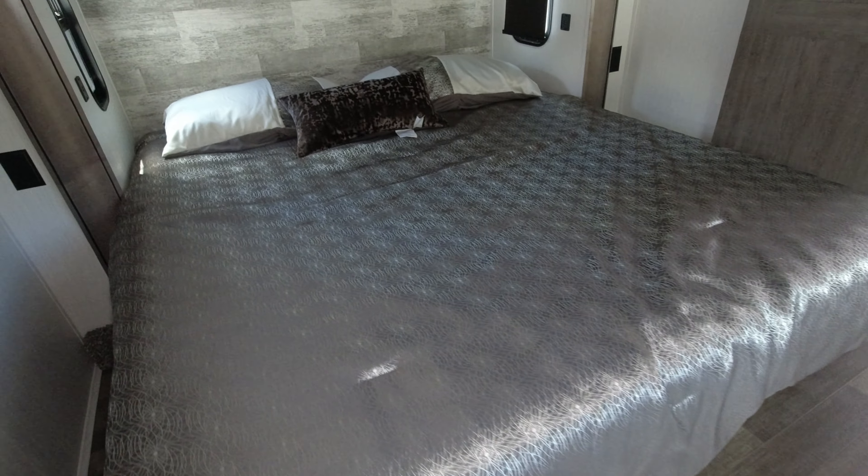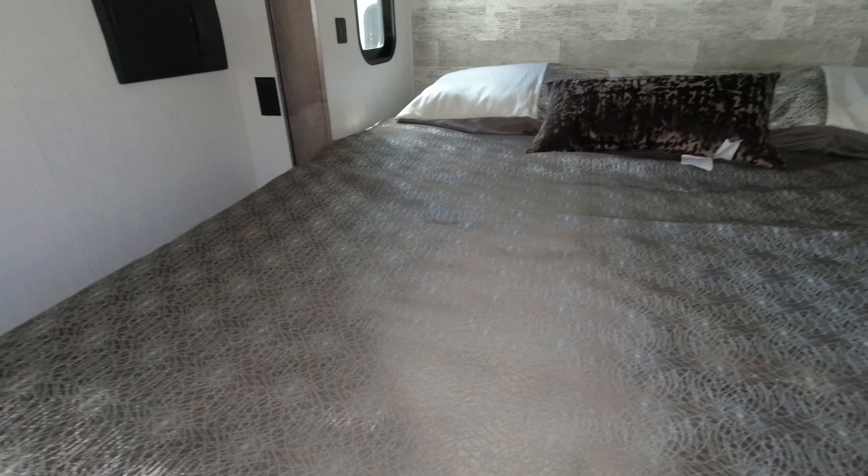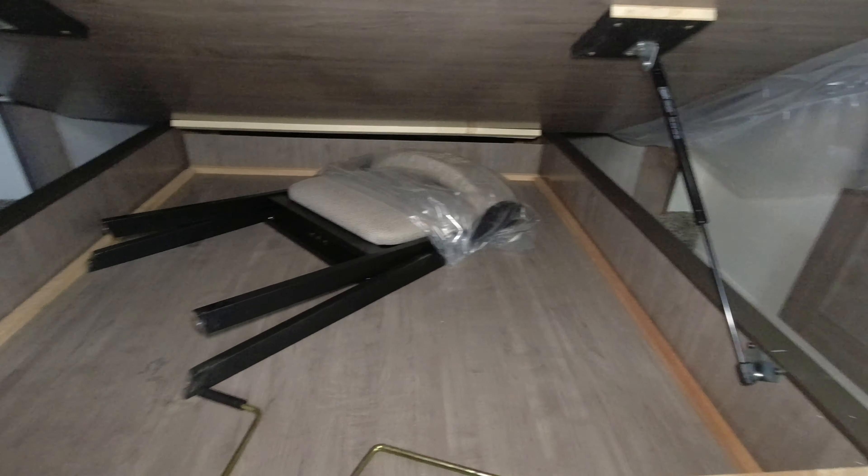King size bed with storage beneath it. The doors for the bedroom and the bathroom both slide and have magnetic locks — the magnet holds pretty good.